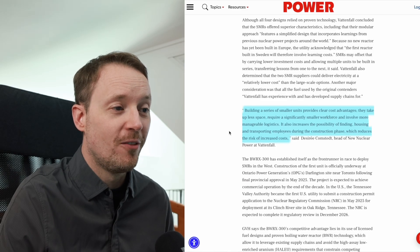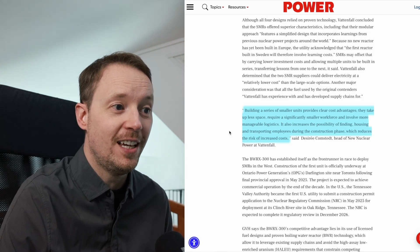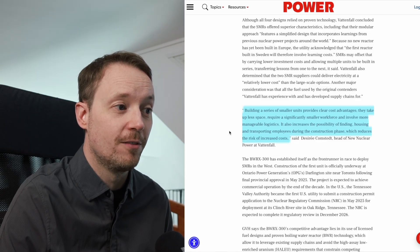Building a series of smaller units provides clear cost advantages. They take up less space, require a significantly smaller workforce, and involve more manageable logistics. It also increases the possibility of finding, housing, and transporting employees during the construction phase, which reduces the risk of increased costs.